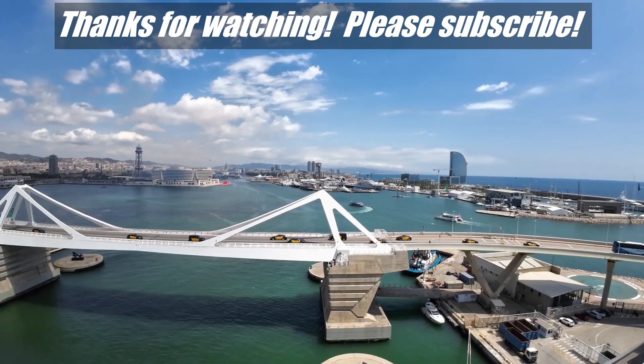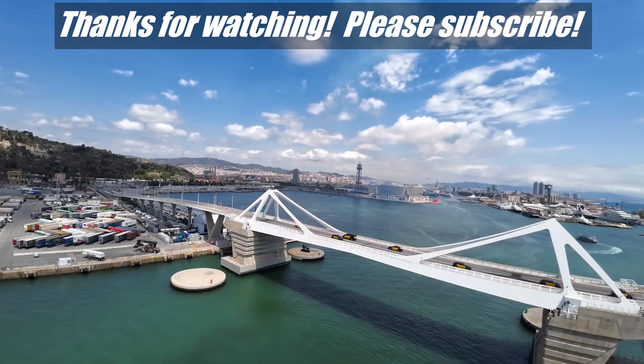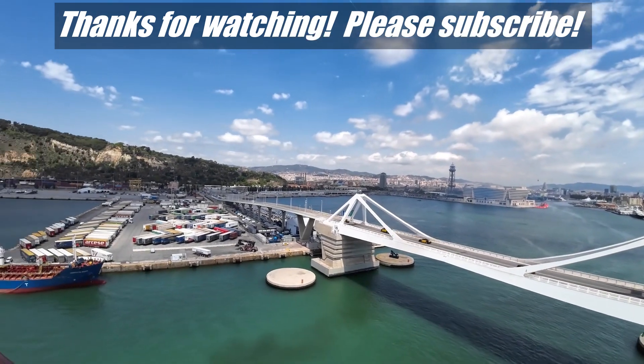Thanks for letting me ramble, and I hope that you liked this video. If you did, please hit like, and don't forget to subscribe to the Rambling with Phil YouTube channel to see more videos like this.